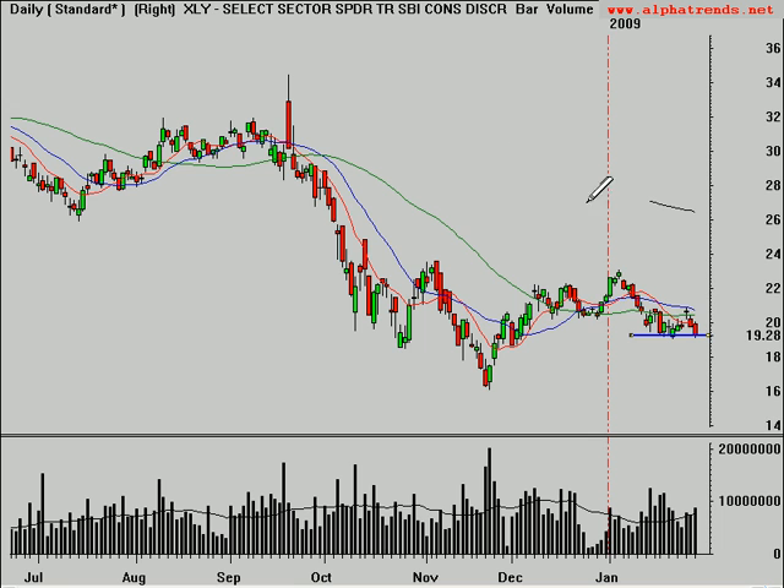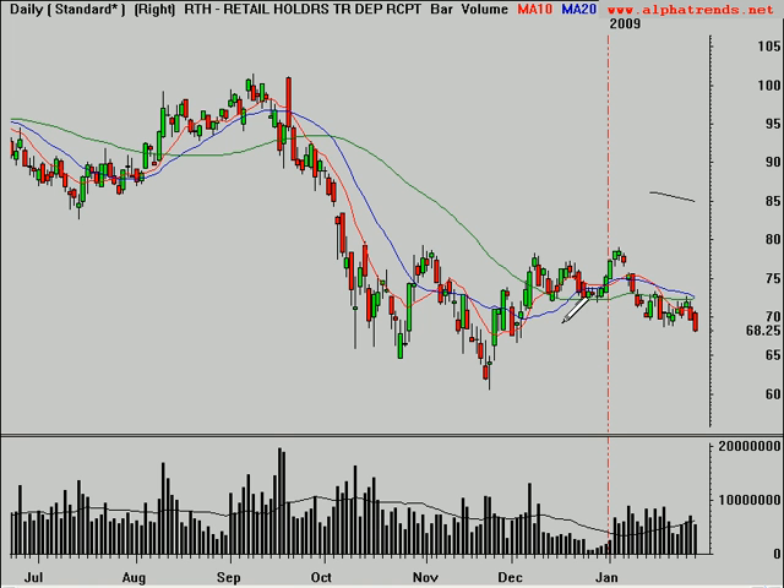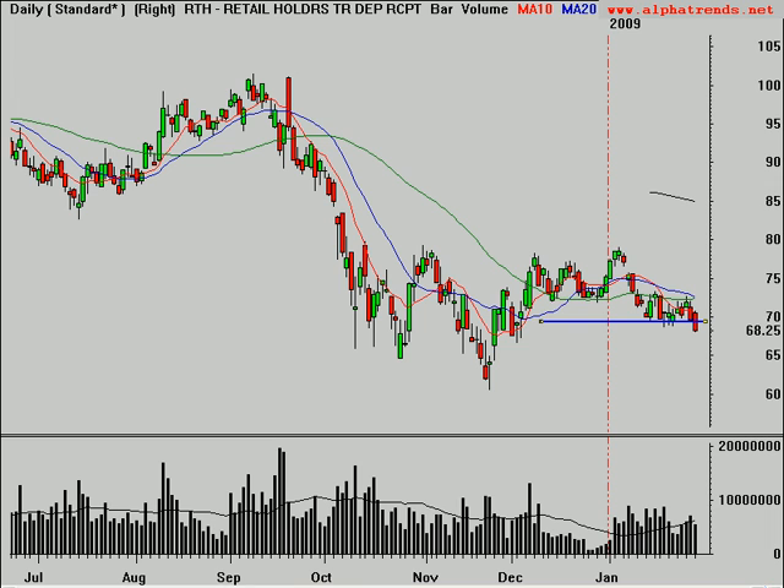A couple other sectors that look weak are Consumer Discretionary, the XLY — probably a little extended here. Maybe if you get a bounce up towards the five-day moving average, look to sell short failures of any rally. Same goes with the RTH, which is the retailers. This whole market looks like it's really in trouble. Those two longs I mentioned at the beginning are just in case the market goes higher — don't look at this market as anything bullish. It's an ugly, ugly market. There's still a lot of uncertainty, so play a very strong defense and look more carefully at the short ideas.